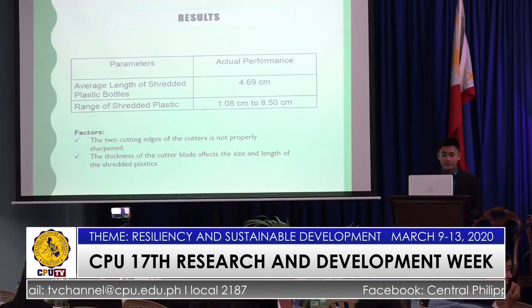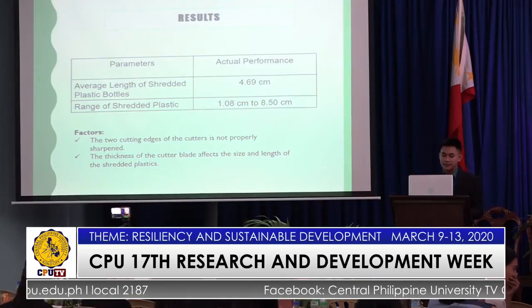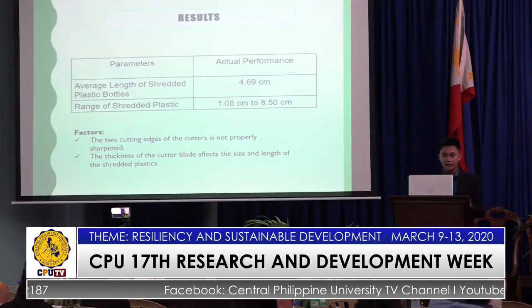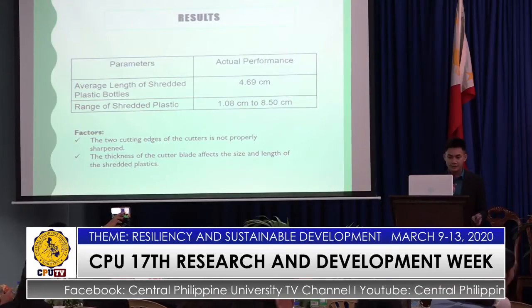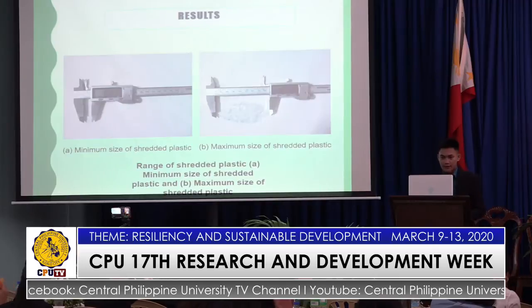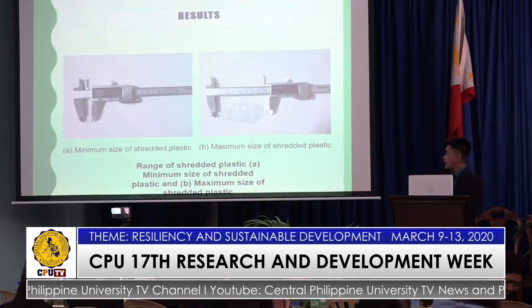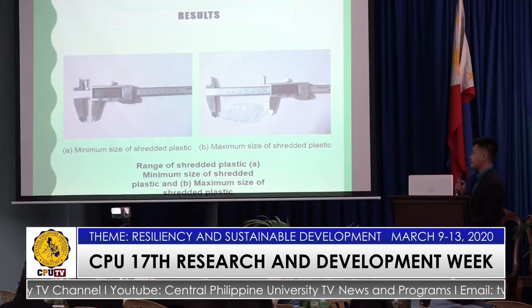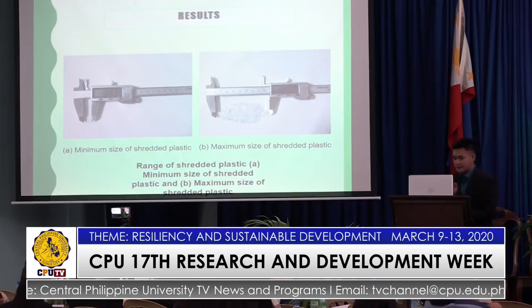The factors affecting the average length and range of shredded plastic include: the two cutting edges of the cutters are not properly sharpened, and the thickness of the cutter blade affects the size of the length of the shredded plastics. The figure shows the range of the shredded plastic — the minimum size and the maximum size.